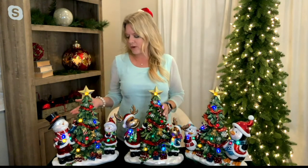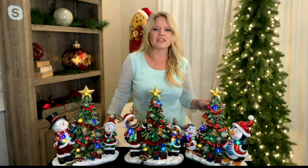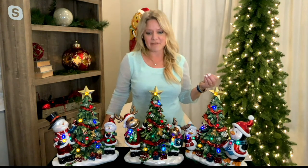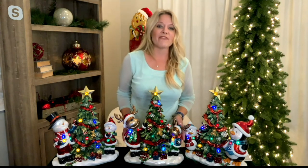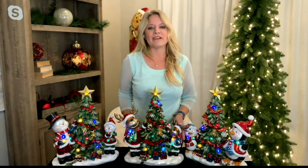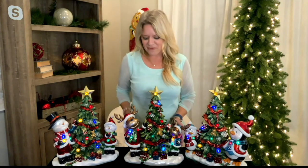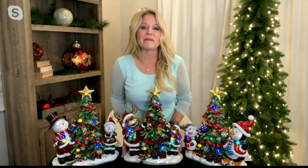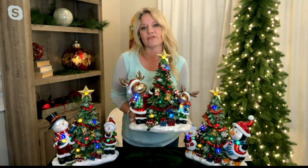You really can't go wrong with any of the options. These pieces evoke memories of decorating the tree with family, the things we look forward to about the holiday season — spending time together, decorating, maybe with some hot cocoa. It's those sweet memories that make this a piece you'll probably pass down for years to come.